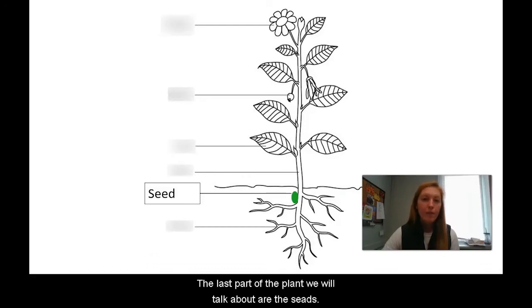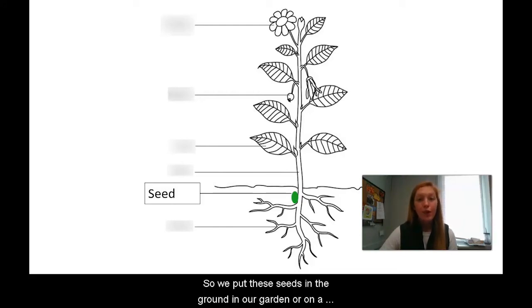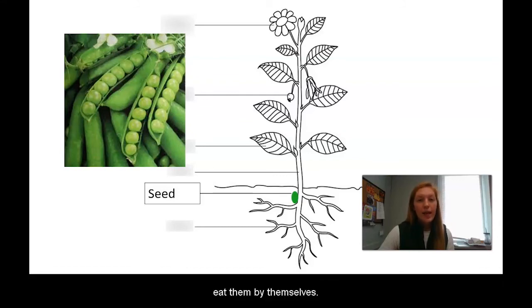The last part of the plant we will talk about are the seeds. Seeds are important to grow new plants, so we put them in the ground in our garden or on a farm to help make new food. There are some seeds that we can eat on their own, such as peas. Peas are grown in a pod, but we can take them out and eat them by themselves. Remember when we said that fruit contains seeds? This is a really good example. Other seeds that we eat are corn and beans.